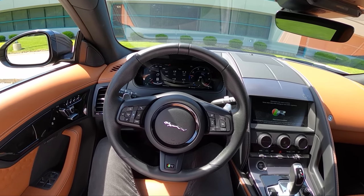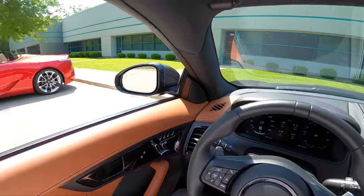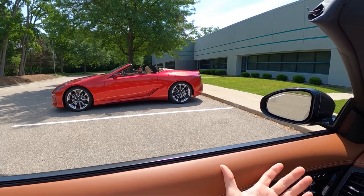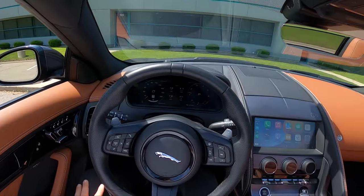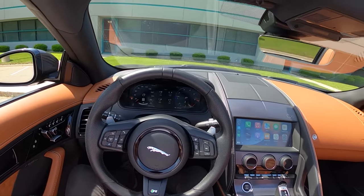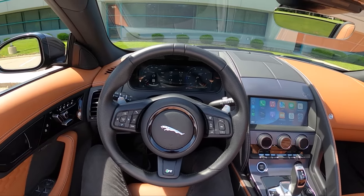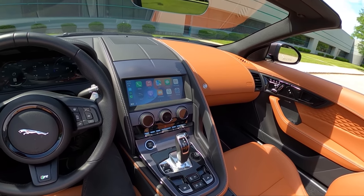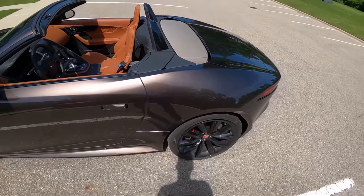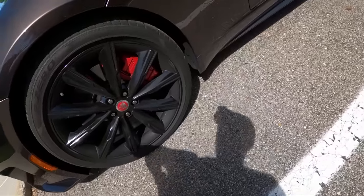Hey guys, today we're back in the 2021 Jaguar F-Type R all-wheel drive convertible. We have a special guest — Tedward is here and he's driving a Lexus LC500. We're going to go for a drive on the Topher test route, and after this we'll drive the LC and do a comparison between the two cars.